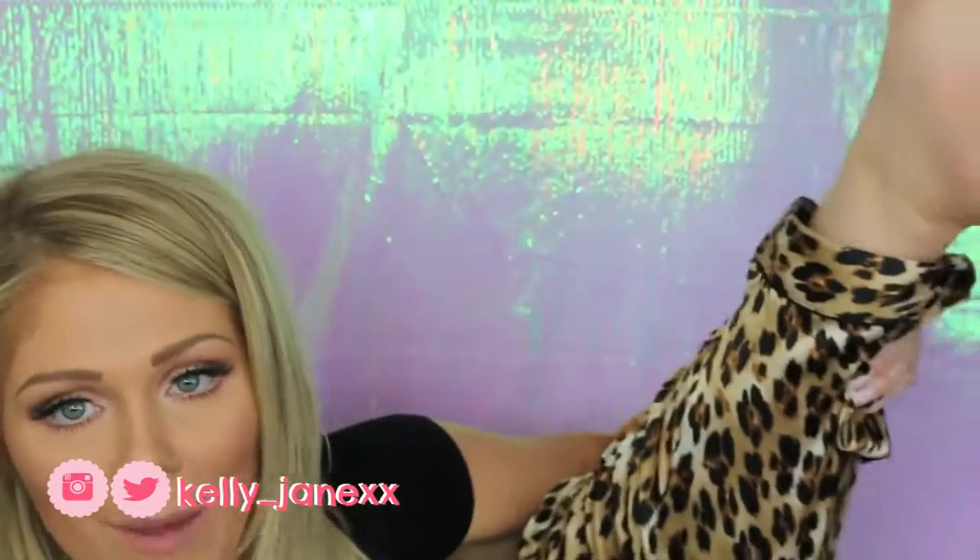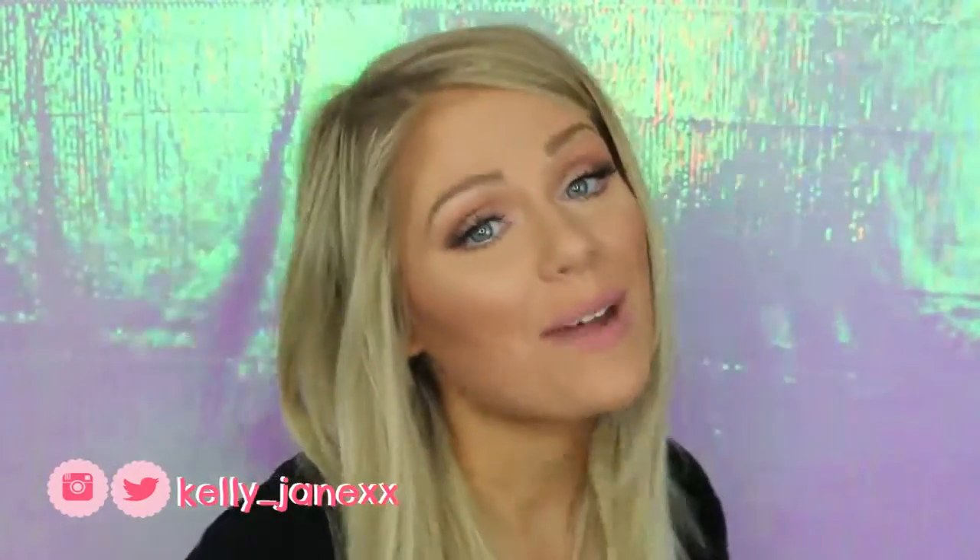Hey guys, welcome back. So it is super late at night and I'm getting ready to go to bed. I got my leopard print pajama pants on. I'm not used to filming this late at night, but I figured I would share with you guys my skincare routine because I definitely have a more extensive nighttime skincare routine. I can do a separate video on my morning routine, but that's much simpler. So if you guys are interested, give this video a thumbs up and keep on watching.